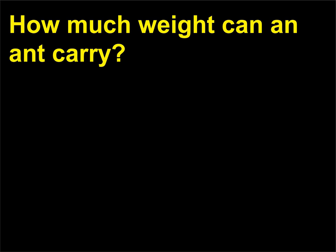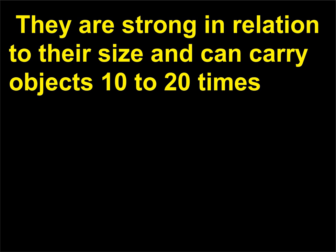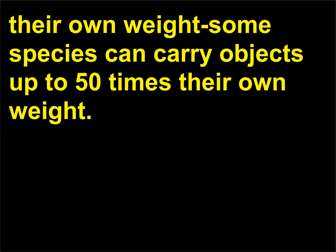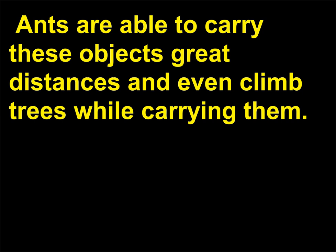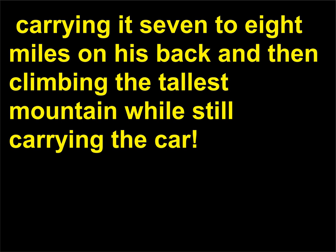How much weight can an ant carry? Ants are the super weight lifters of the animal kingdom. They are strong in relation to their size and can carry objects 10 to 20 times their own weight; some species can carry objects up to 50 times their own weight. Ants are able to carry these objects great distances and even climb trees while carrying them. This is comparable to a 100-pound person picking up a small car, carrying it 7 to 8 miles on his back, and then climbing the tallest mountain while still carrying the car.